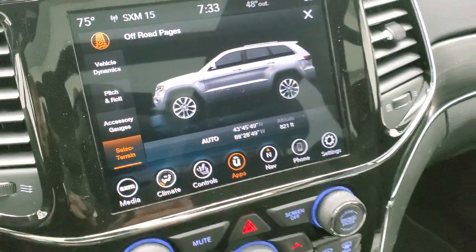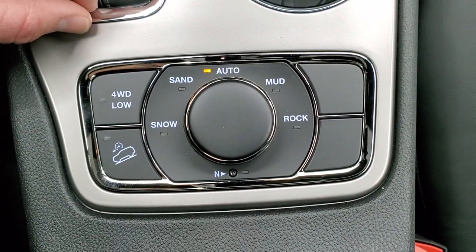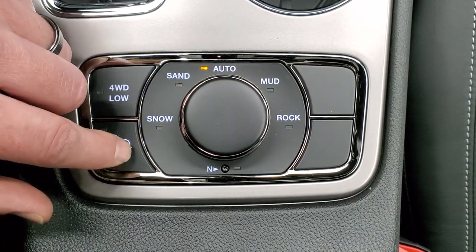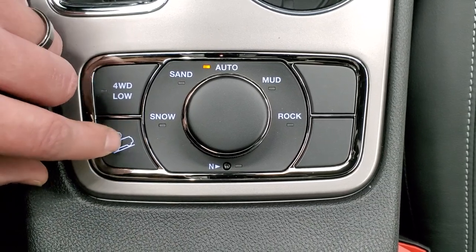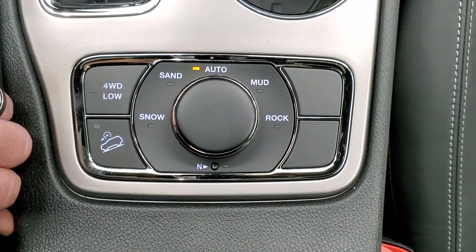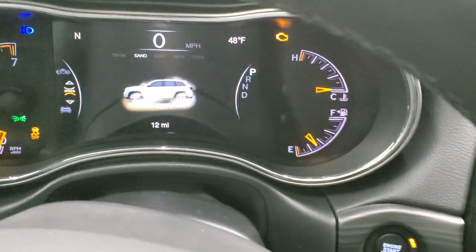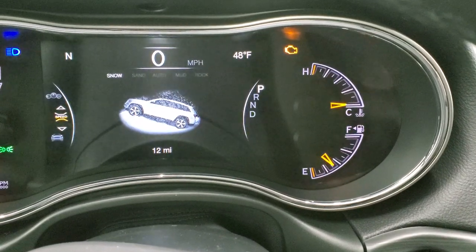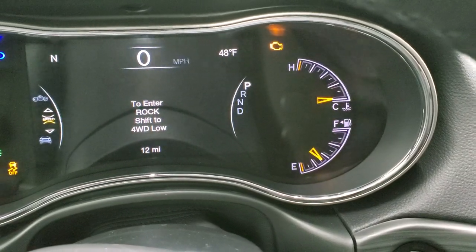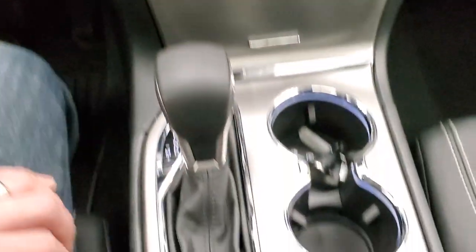You can select your terrain, which works in tandem with the Quadra-Trac 2 system. With that dial you've got snow, sand, mud, and rock settings for your four-wheel drive system. You also have a four-wheel drive low and downhill assist control, plus a neutral setting so you can flat-tow this vehicle — you have to put it in neutral to enable flat-towing. When you turn that dial, it changes up here in the EVIC, showing snow, sand, mud, or auto. You have to shift into four-wheel drive low before you can go into rock mode.